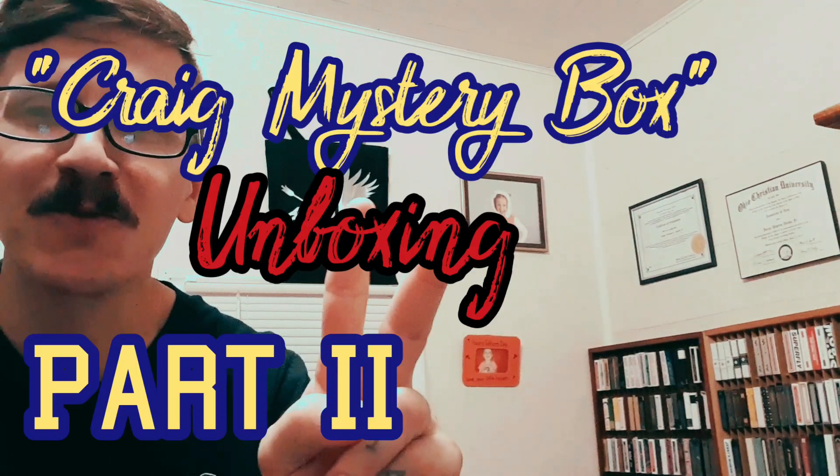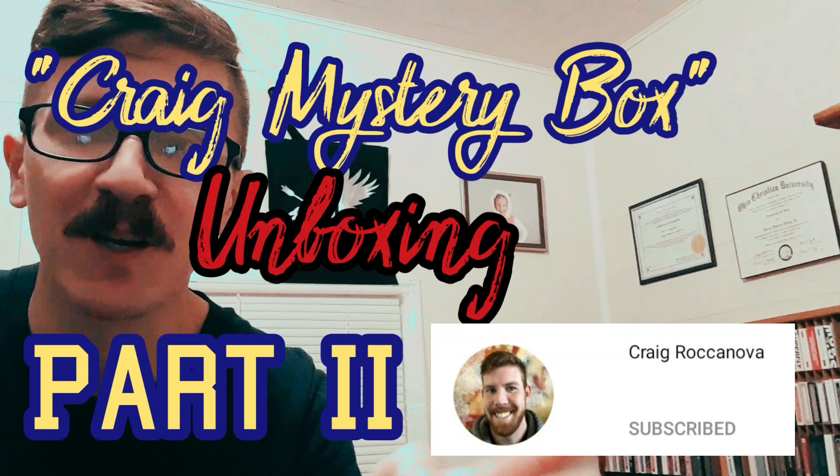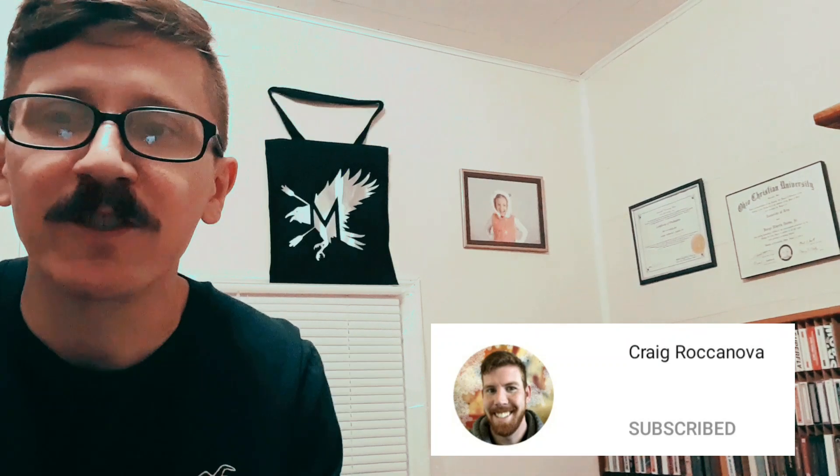What is up folks, Jorge Nito here — thanks for stopping by and welcome back guys. Today we're doing episode two of Craig's mystery box. I came home from work — actually on my lunch break — and I'm met at the door with what looks like a treasure chest minus the lock and key. It's about this size right here.